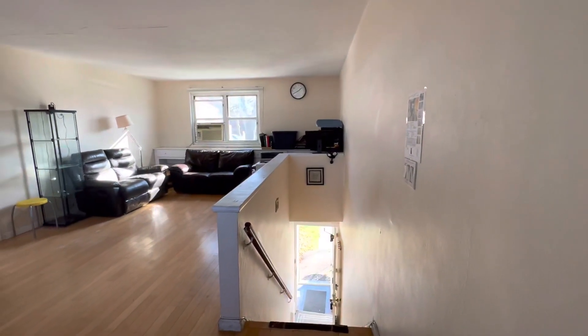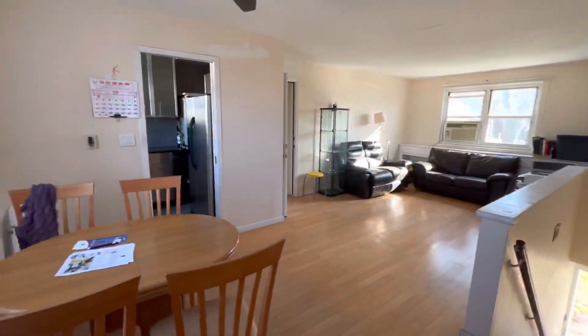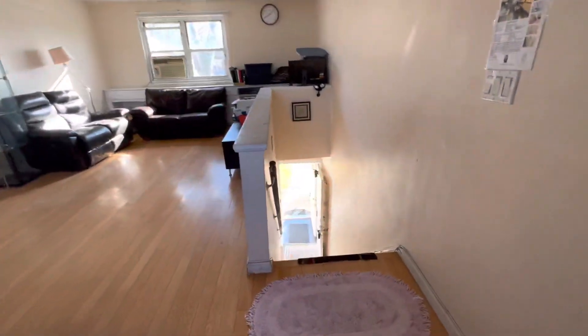We are showing 220-61, 73rd Avenue, 2nd floor, 3-bedroom co-op in Oakland Garden, New York, 11364.